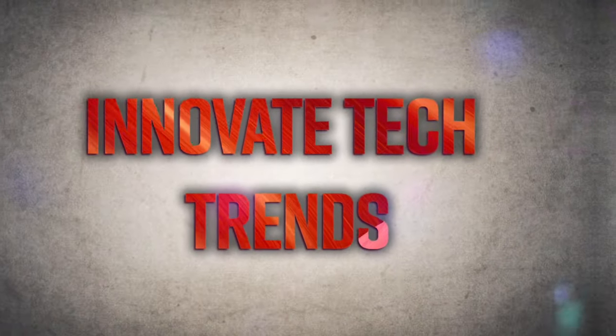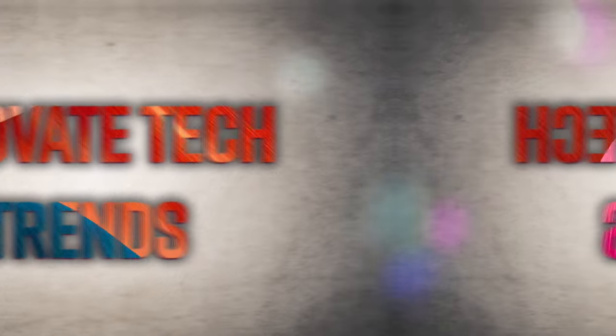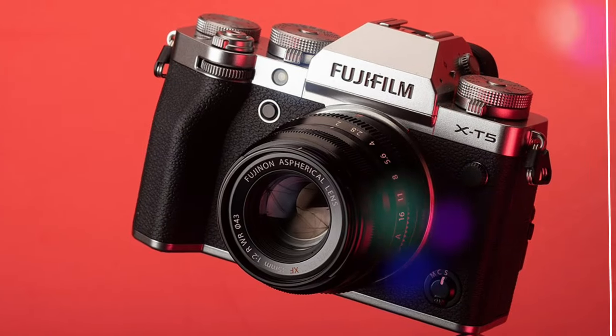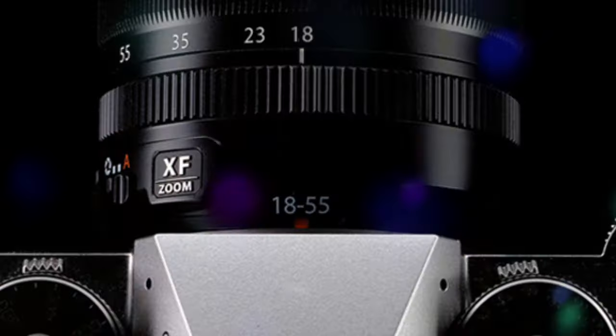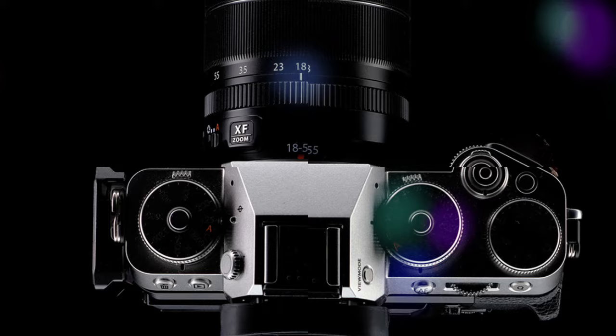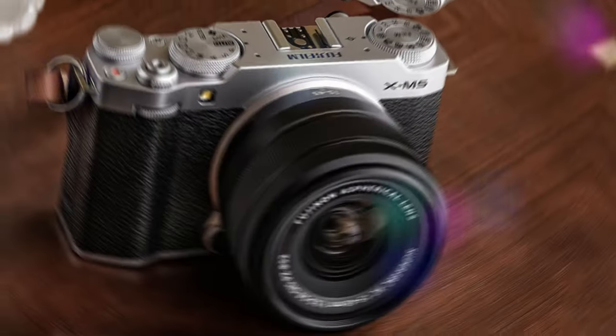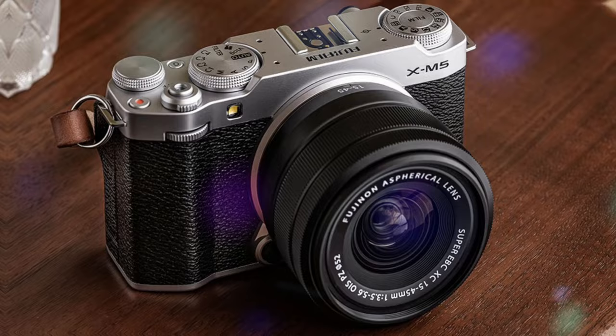Hey everyone, welcome to Innovate Tech Trends. Today we're diving into the world of compact cameras with Fujifilm's latest offering, the XM5. This camera promises to bridge the gap between retro charm and cutting-edge technology, empowering both enthusiasts and professionals to capture stunning images. Let's see if it lives up to the hype.